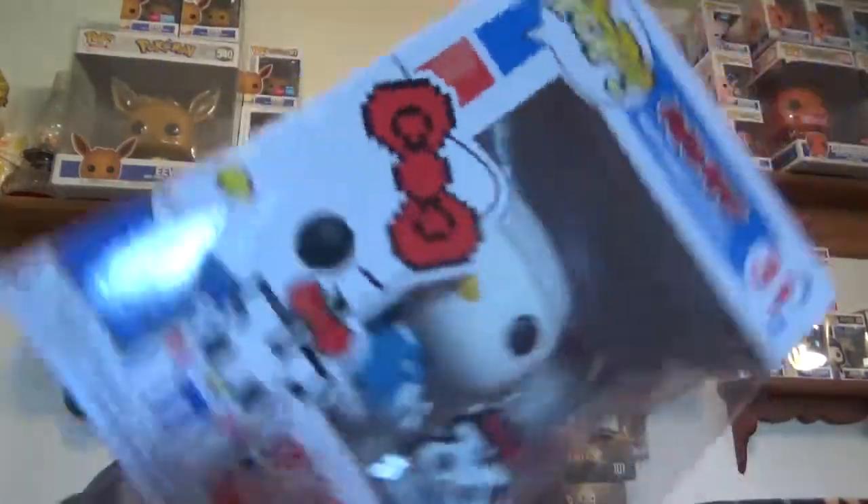We're going to start out with Amazon first. We just did this pop with Curtis over at Spastic, so hopefully Amazon hooks a brother up. Probably not, but it's upside down, so first pop is...